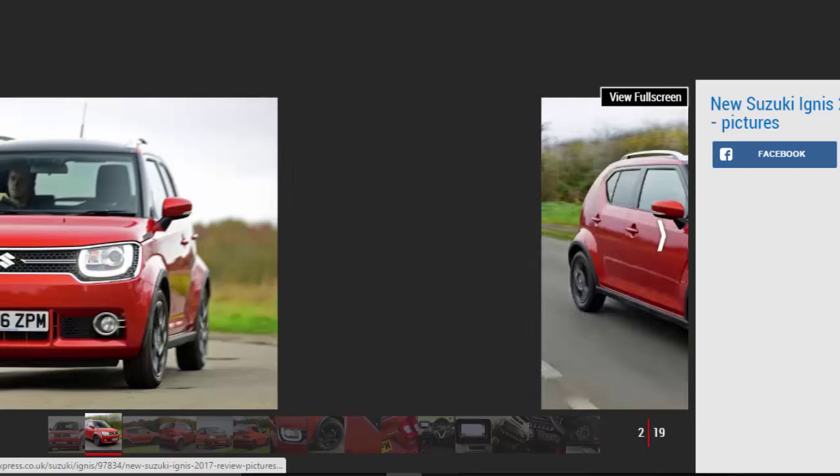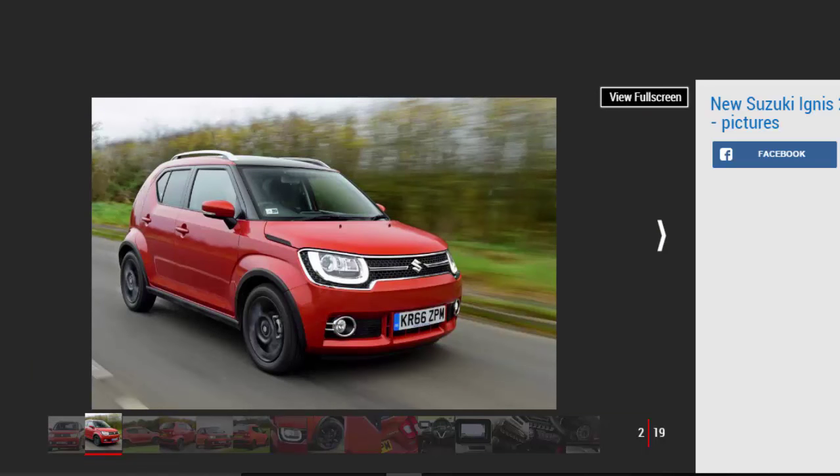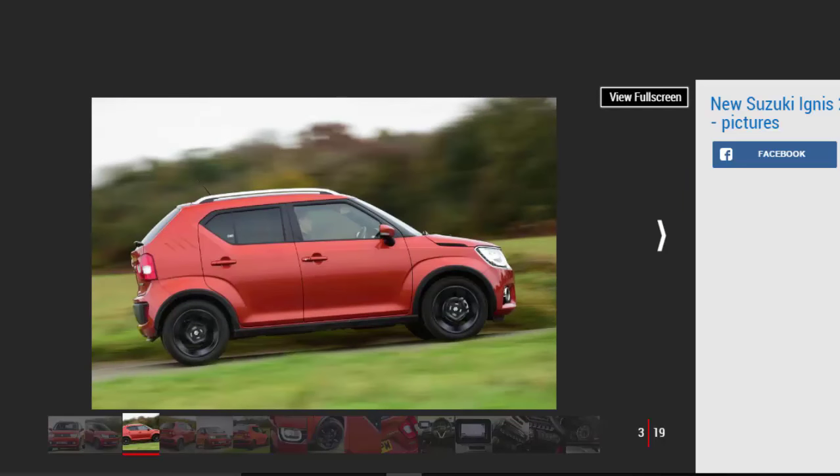Several car makers have revived defunct model names for new models over the past few years — just look at the Vauxhall Viva and Hyundai Tucson. Suzuki brought the Baleno name back to life earlier this year, and now the Japanese brand has done it again with the Ignis. The Ignis badge was last seen on the back of a Suzuki nine years ago, but the high-riding supermini never really captured the imagination of the British public and didn't prove an especially big seller.